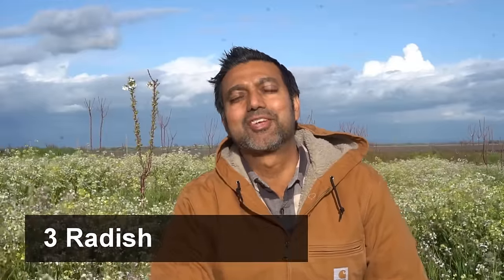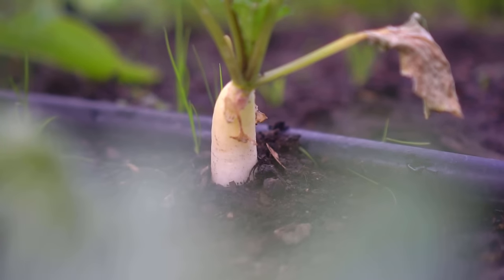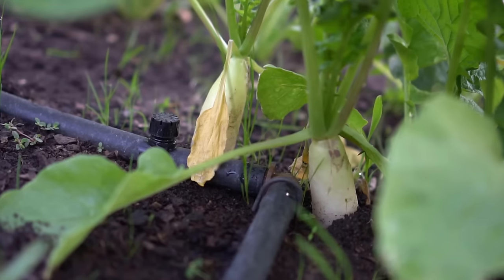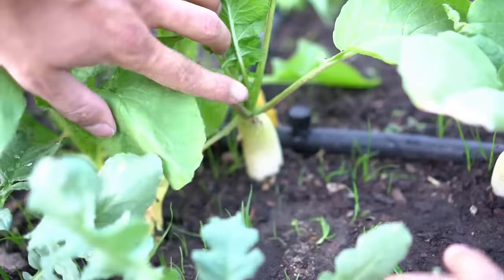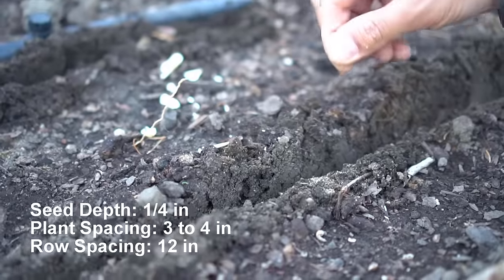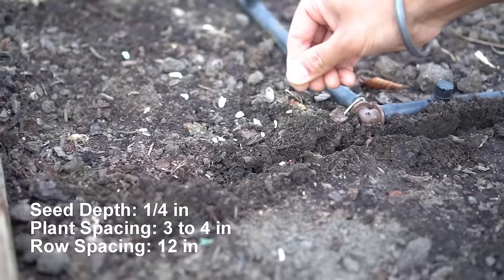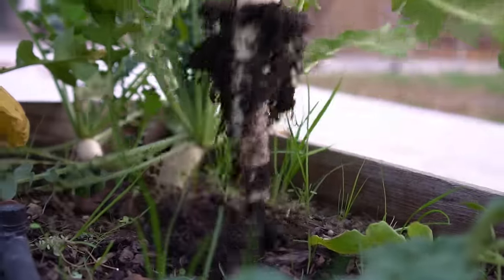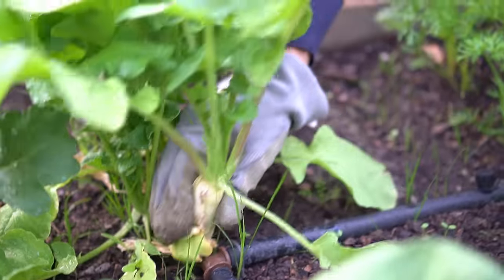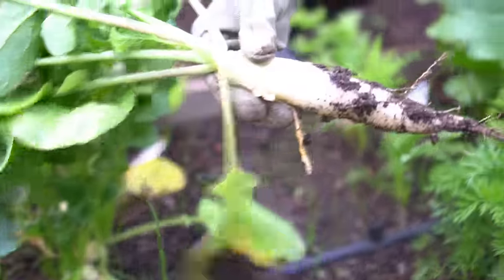Number three: radish. If there's any root vegetable that's just super easy to grow, it's radish. You can start harvesting radish just 30 days after planting. You can grow radish in spring and in fall — plant seeds in February and March, and also in August and September. Plant radish seeds a quarter of an inch deep, with plant spacing of 3 to 4 inches apart and row spacing 12 inches apart. Plant radish seeds in succession every week and you'll have a continued harvest of bountiful radish all season long.